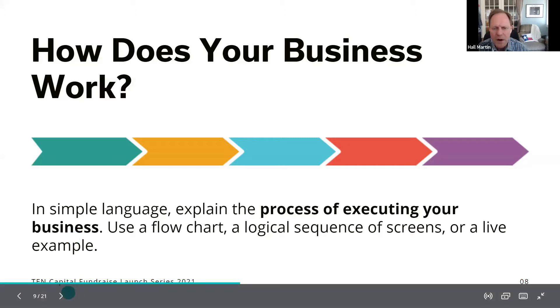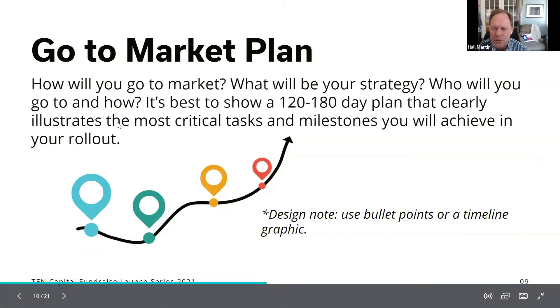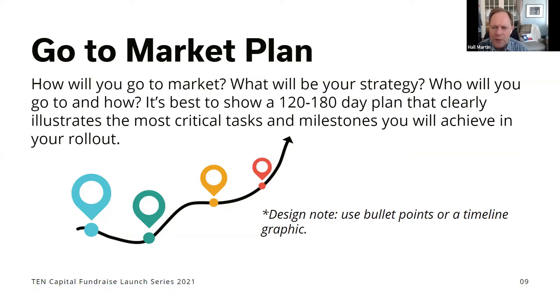The next slide is your go-to-market plan — how are you going to get into the market, what channel will you use to generate leads, and where will you find your initial customers? The worst thing you can say is 'we have a large market and we're going to take one percent of it' — that tells investors nothing about how you'll go after it. The ideal is to say here are 20 initial customers we're going to contact — and by the way, we've already talked to them and they're ready to buy. That's what investors get excited about because it shows you're in tune with the market.